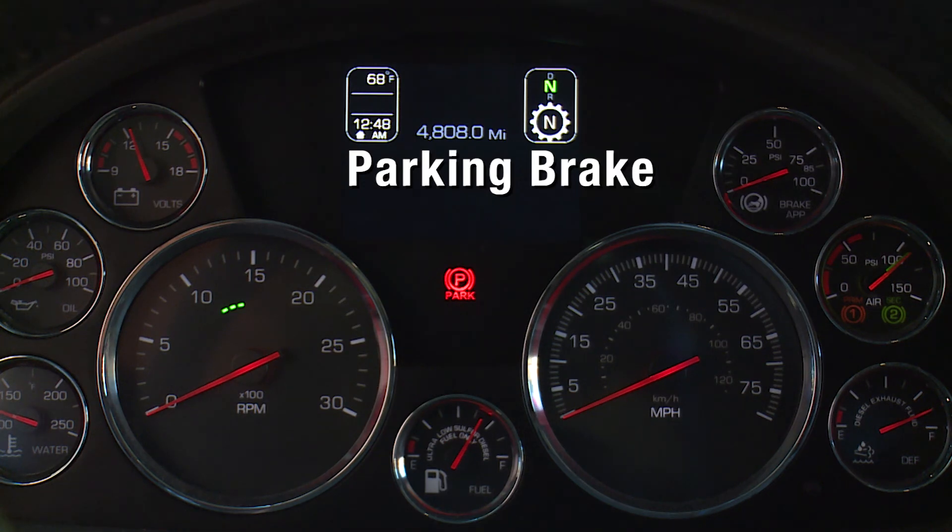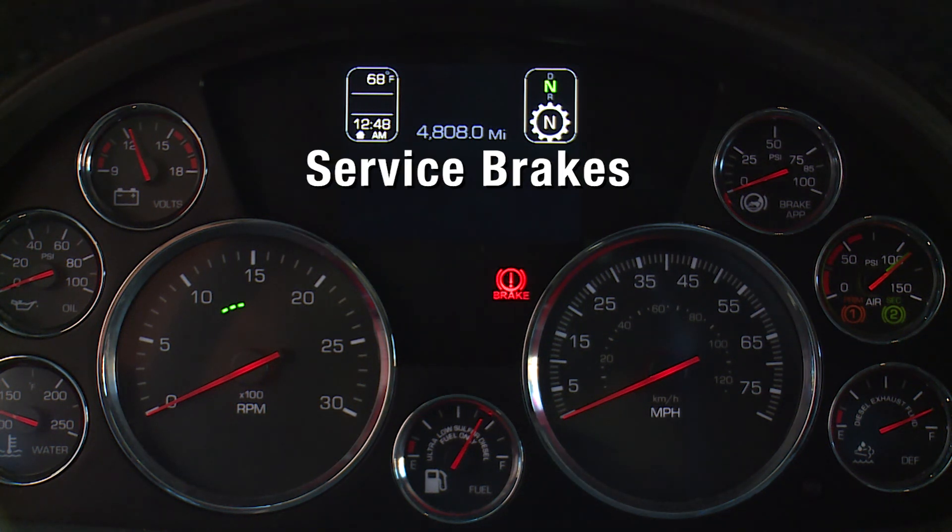The parking brake illuminates when parking brakes are applied. The service brake icon indicates a fault exists in the brake system. This should be checked by an authorized dealer as soon as possible.